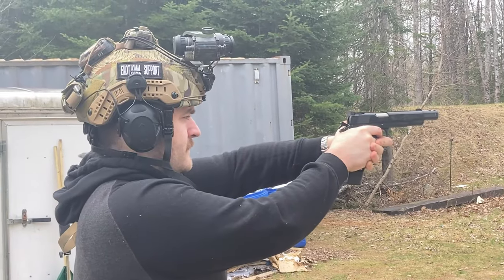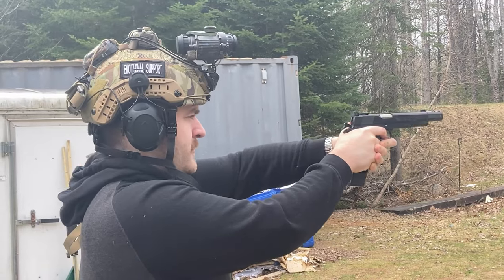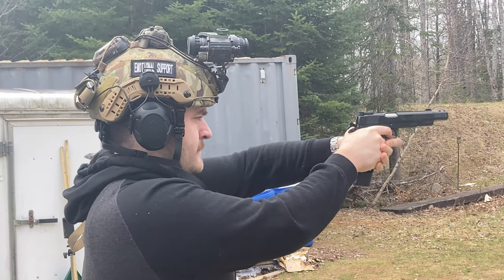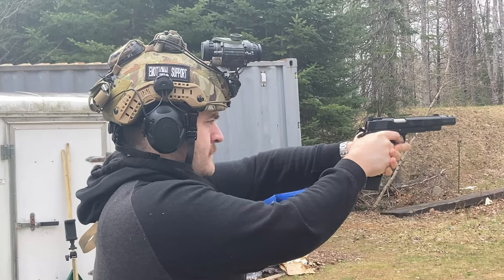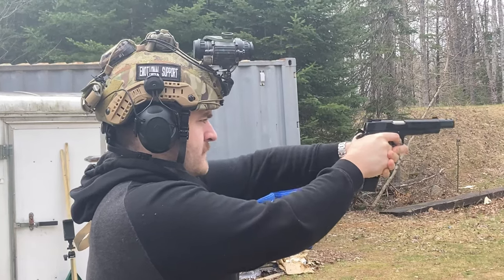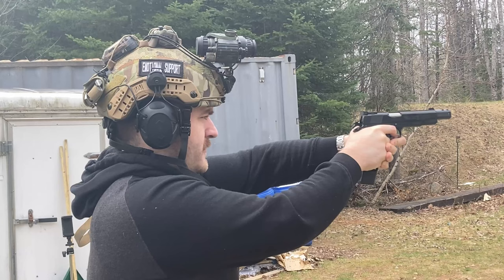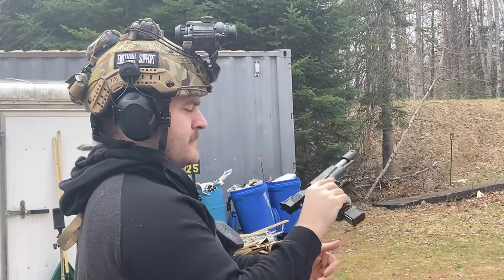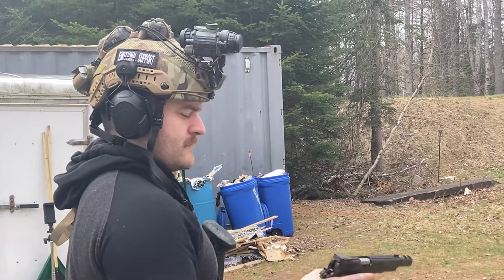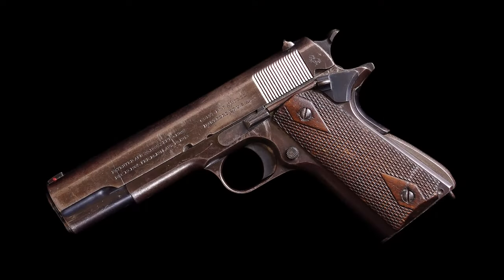I wanted to end this video a little differently. I asked an AI to write me a poem about the 1911, and this is what it created: 'In steel and brass, it stands so bold — a legend that will never grow old. The 1911, a gun so fine, a symbol of power, strength, and design.' Thanks for tuning in, everyone.